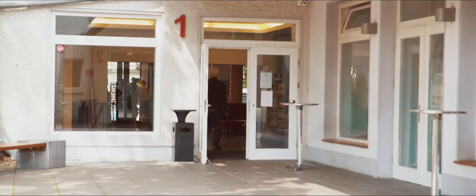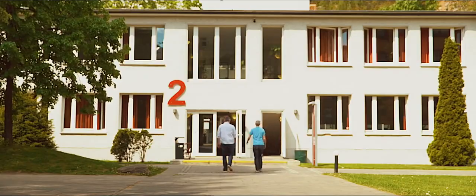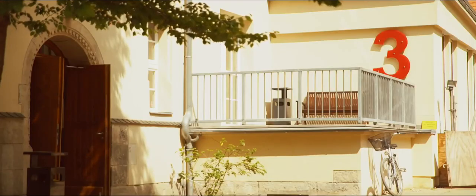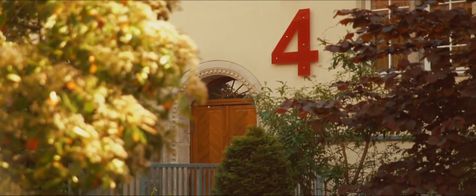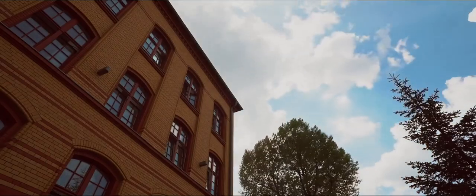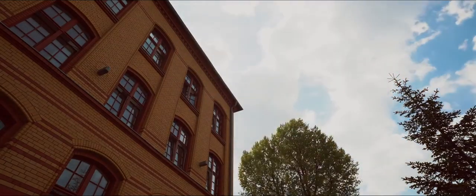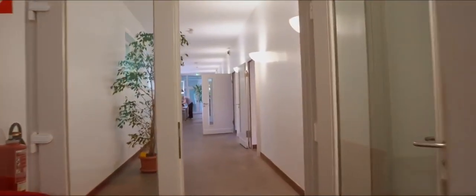The cafeteria and the classrooms are in house 1. House 2 has class and staff rooms. The offices of the language school and assembly hall are in house 3. Houses 4 and 5 are for the accommodations of the students. House 6 is the newest jewel of the GLS language school, but more on this later.